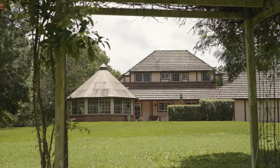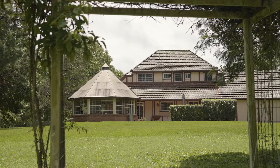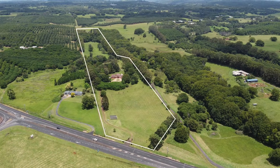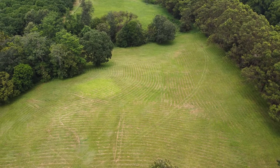Spanning 24 acres, the prestigious property enjoys fenced paddocks, a spring-fed dam and ample space for cattle, horses and other agricultural endeavours.